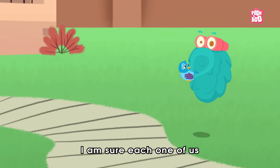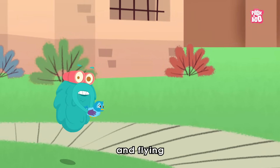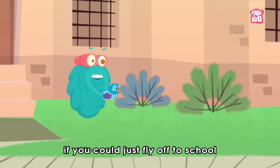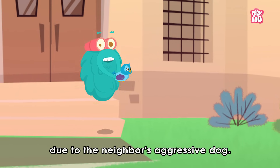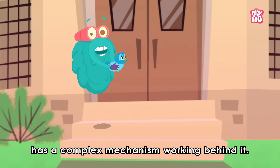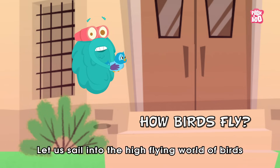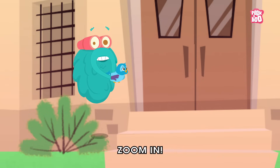Hello friends! I'm sure each one of us must have dreamed of soaring through the air, slicing the clouds and flying high above the horizon just like birds. And why not? Life could have been so easy if you could just fly off to school without worrying about getting late due to traffic or the neighbour's aggressive dog! But what seems easy has a complex mechanism working behind it. So, have you ever wondered how birds fly? Let us sail into the high-flying world of birds and find the answer to this question. Zoom in!